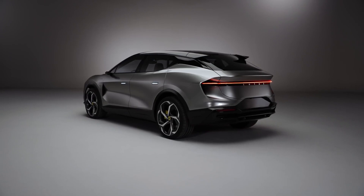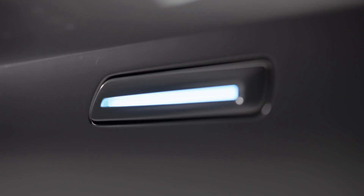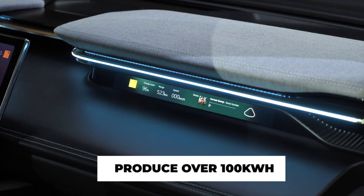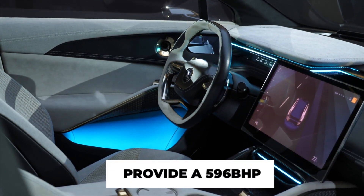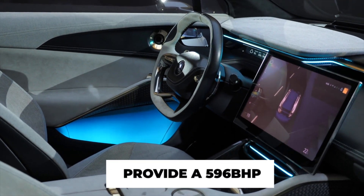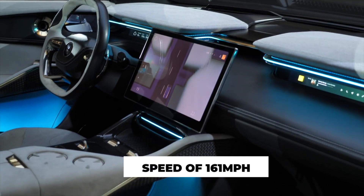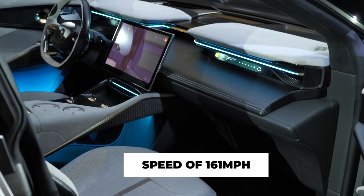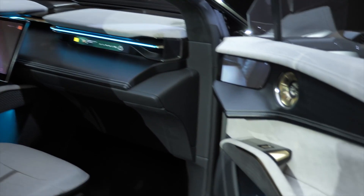Famed for its quick speed, this 4-seater electric vehicle comes with a high-energy-density battery pack with the ability to produce over 100 kWh. This will provide 596 HP, generating a range of about 373 miles and a top speed of 161 miles per hour, earning its title as the world's electric hyper SUV.